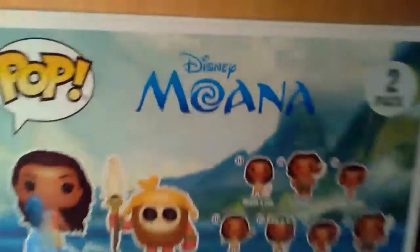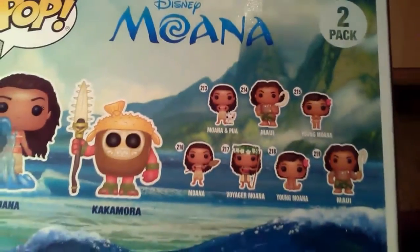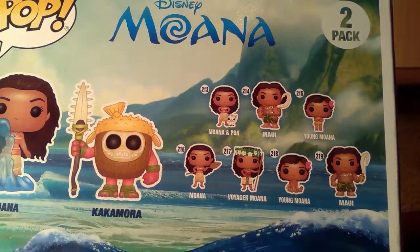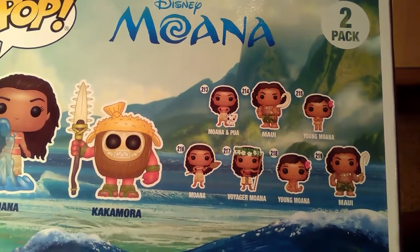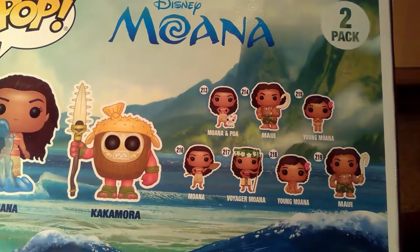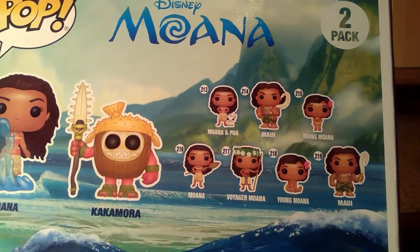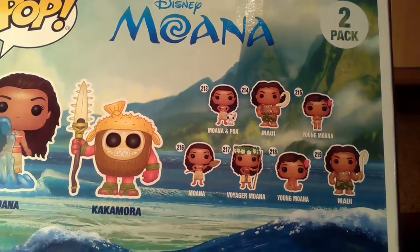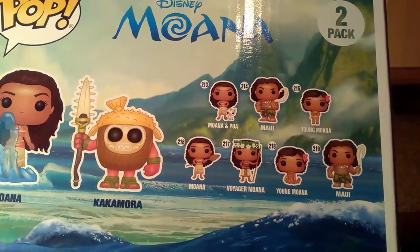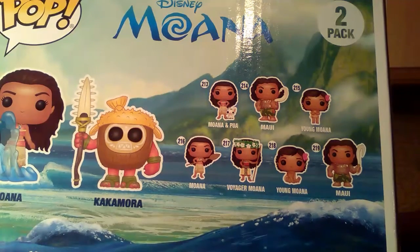Let me zoom in on these. So number 213 we have Moana and Poi. 214 we have Maui, which is voiced by Dwayne 'The Rock' Johnson. 215 we have Young Moana. 216 we have Moana with a Canoe. 217 we have Voyager Moana.